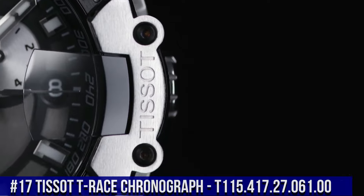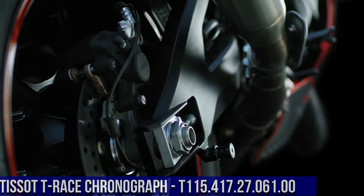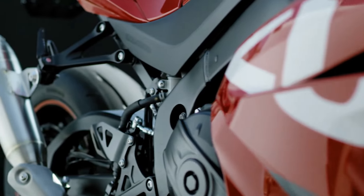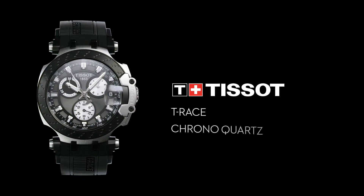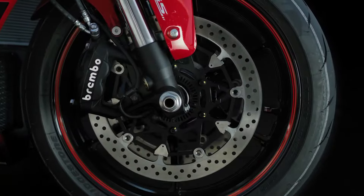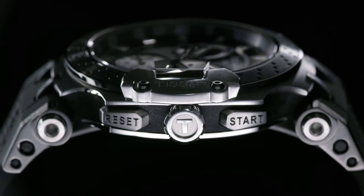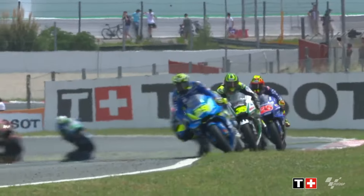Number 17. Tissot T-Race Chronograph T-115.417.27.016.00. Case size: 43 millimeters. Band width: 22 millimeters. Case thickness: 12.25 millimeters. Swiss quartz movement. 316L stainless steel case with black PVD coating. Index dial type. Date silicone bracelet. Standard buckle. Water-resistant up to a pressure of 10 bar, 100 meters, 330 feet. Suitable for short periods of recreational swimming and showering, but no diving or snorkeling.